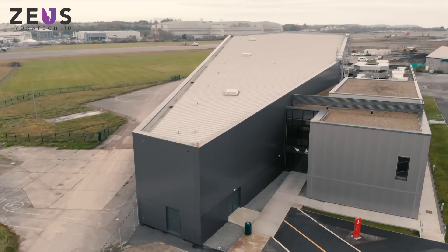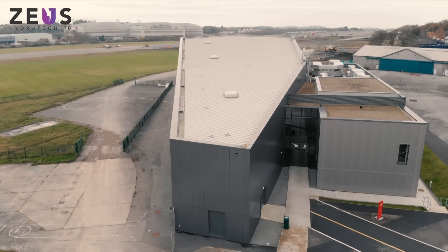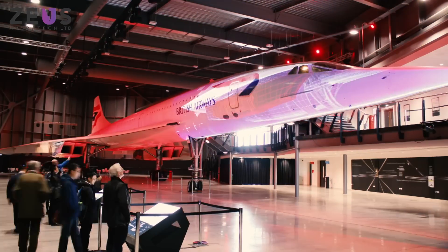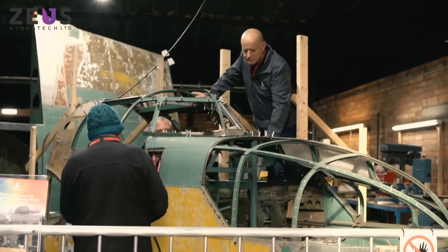My name is Paul Jones. I'm Conservation Manager here at Aerospace Bristol. My responsibilities include caring for all of the exhibits, which include the Concorde and various other aircraft. We also do restoration of the World War II bomber.